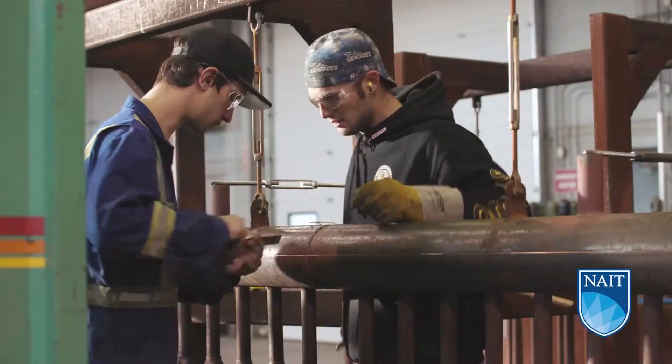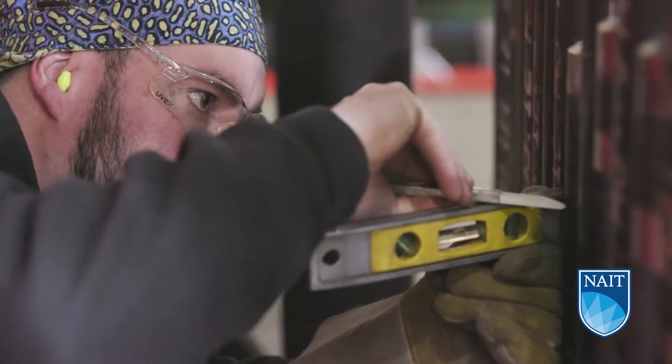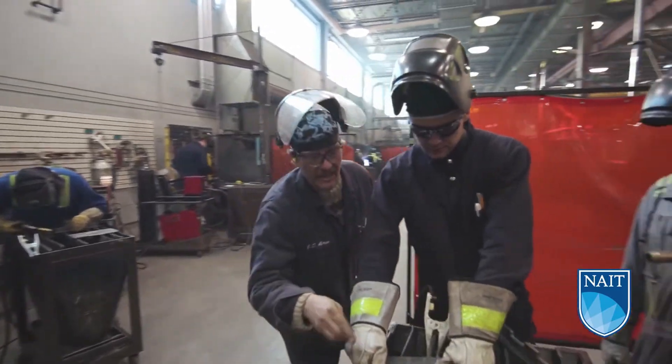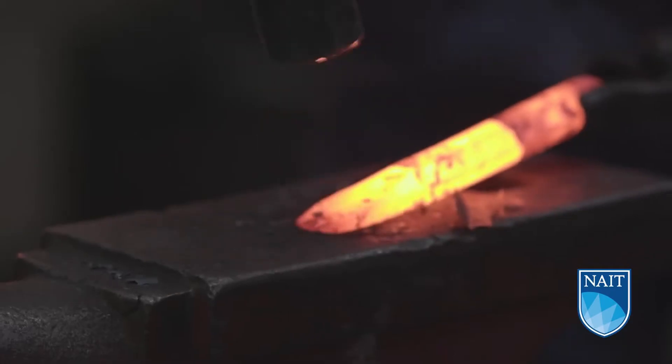Boilermakers usually work in fabrication shops and heavy industrial sites, both indoors and out. They usually work in confined spaces, at heights, and in harmful atmospheres, which is why safety training is critical throughout their career.